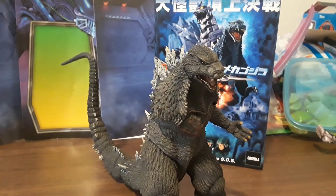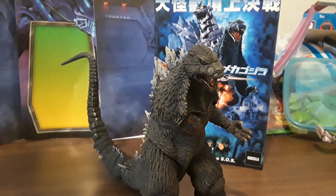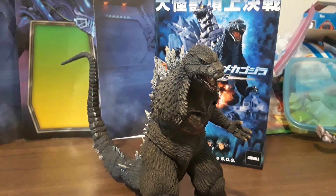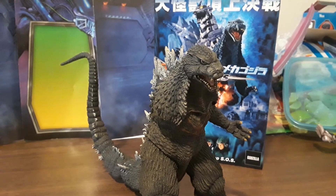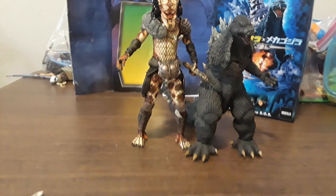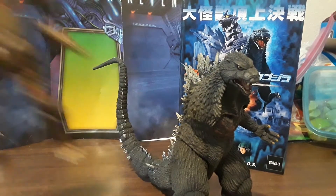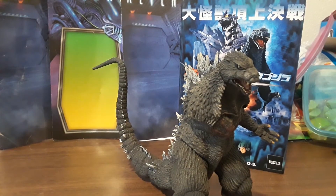Just for the heck of it, I'm gonna do some random comparisons that are not Godzilla related. Here's the 2003 Godzilla from Godzilla vs. Mechagodzilla next to the Snake Predator from NECA as well — there he is standing at his full height, and there's Godzilla standing at his full height. Then here's Godzilla next to a random gorilla alien from the NECA Aliens Canter Tribute Wave.